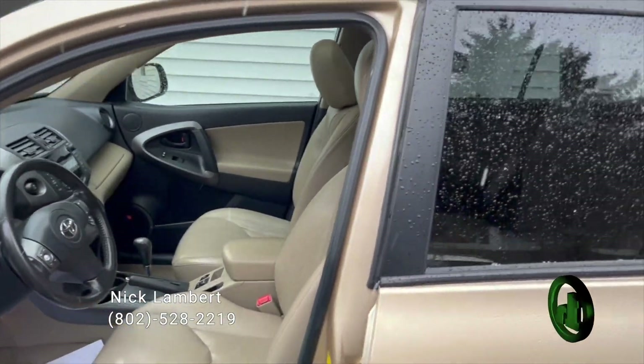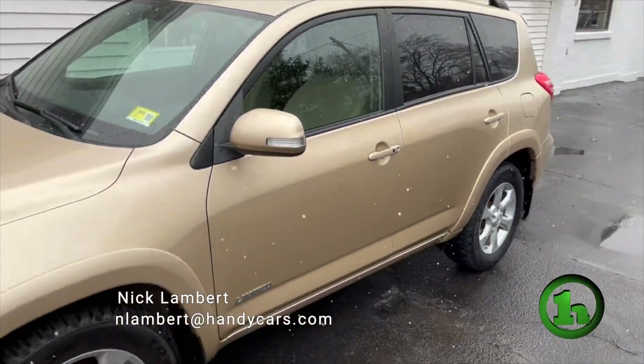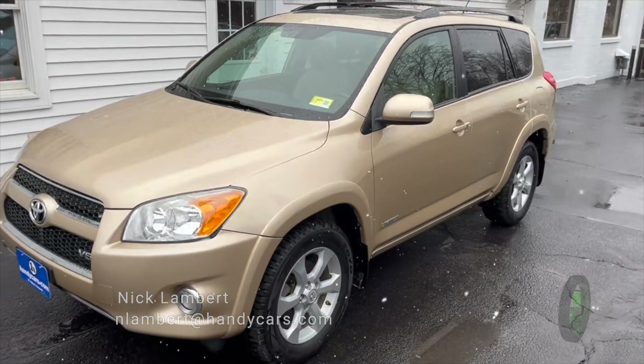If you have any questions at all about this 2011 RAV4, please don't hesitate to reach out. My information is at the bottom of your screen. Thank you so much for your time. I look forward to working with you.